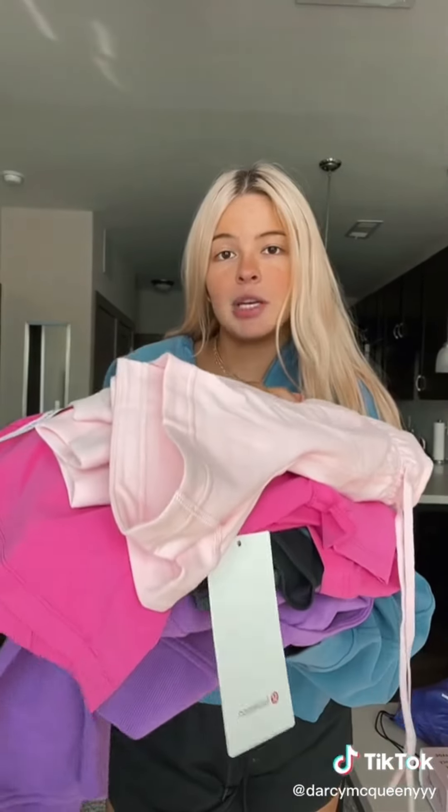Thanks for watching my Lululemon haul. I hope you enjoyed. Let me know if you want me to do a try-on because I kind of want to — these things are so cute. Side note: I buy everything with my own money that I get from social media, because people always ask. Even though it's none of your business, I buy it myself. Bye.